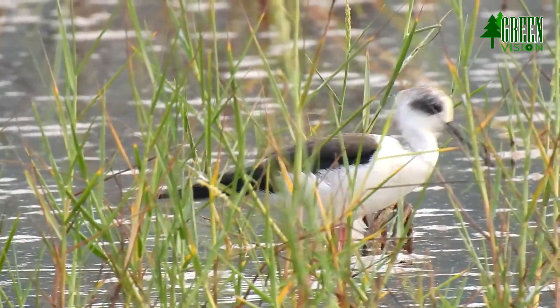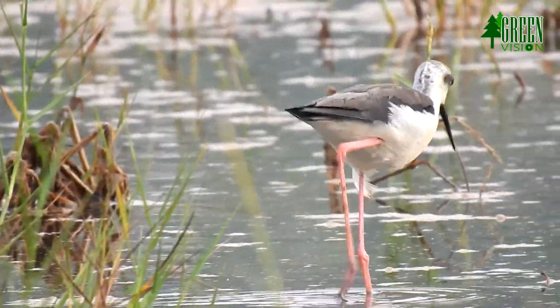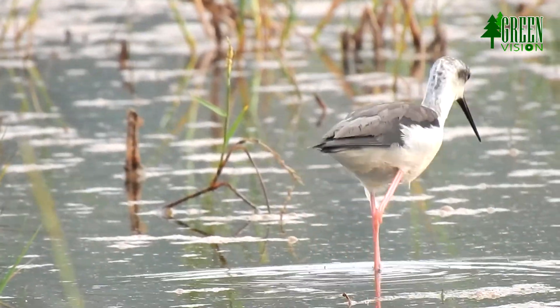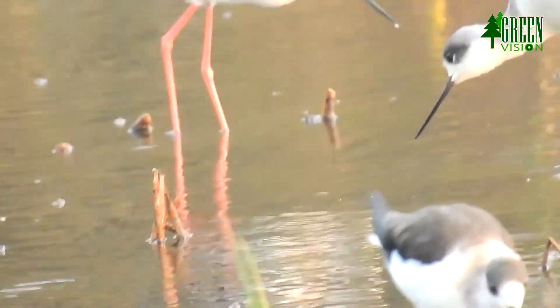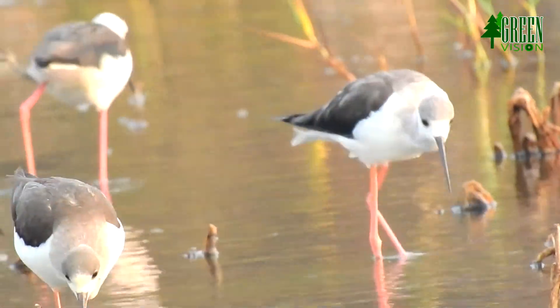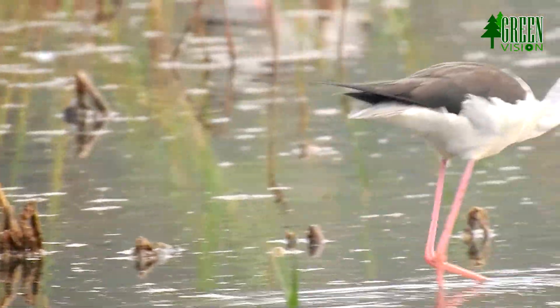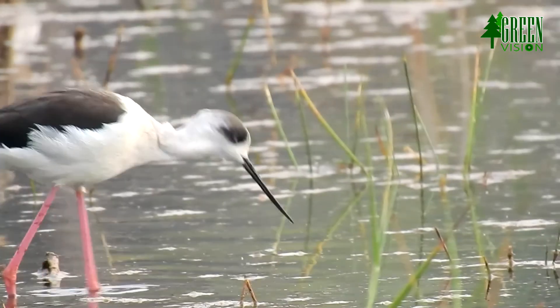These birds often nest in small groups, sometimes with avocets. Males and females share the work of nest construction. All nests will be raised close together, and the group will also take care of the nests.